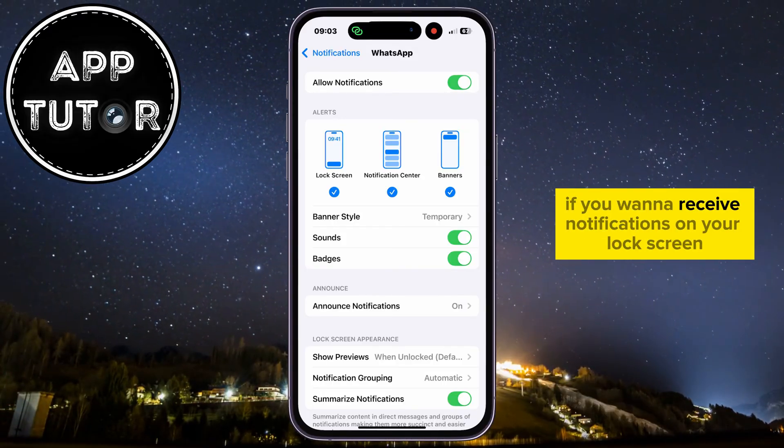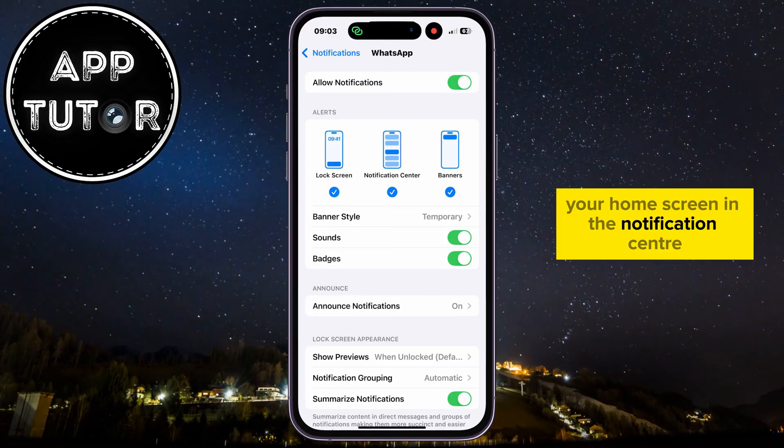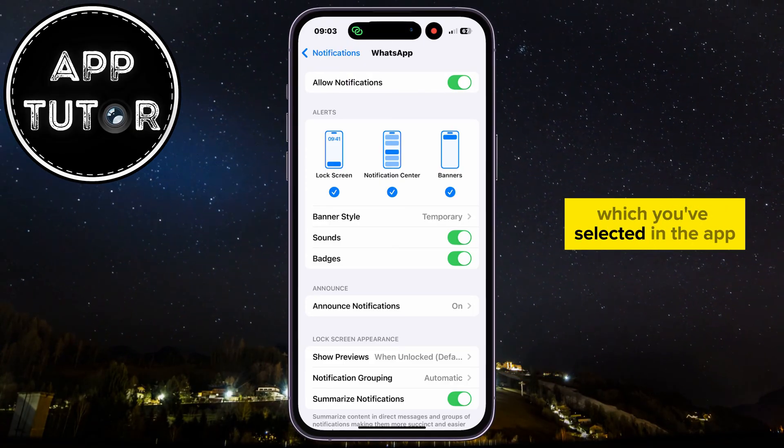You can select whether you want to receive notifications on your lock screen, your home screen, or in the notification center. Make sure that the Sound switch is enabled in order to hear the sound you've selected in the app.